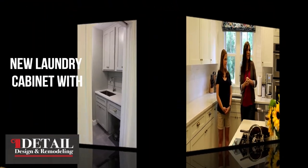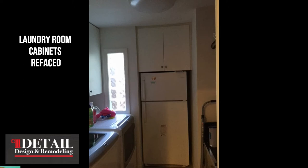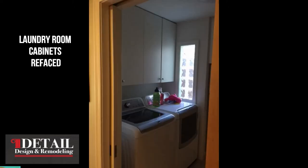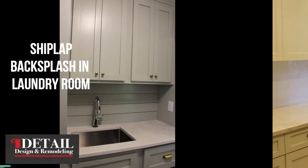One of my favorites is the laundry room. She did the cabinets in the laundry room — which is off the kitchen — in the same color as her island. There's also shiplap in the laundry room and it looks so great.